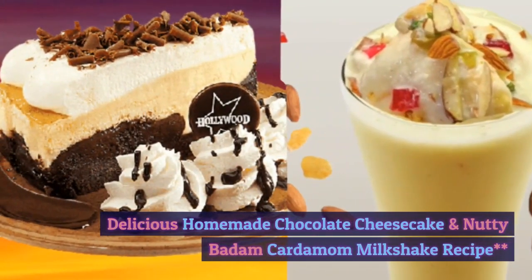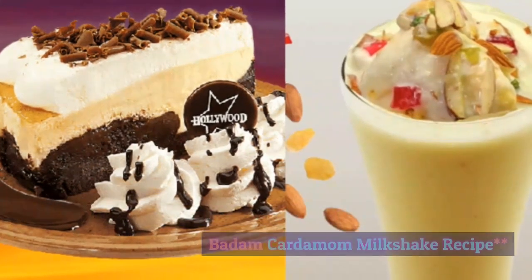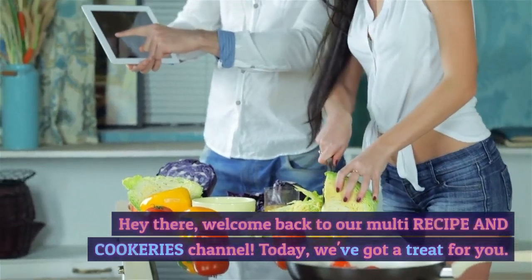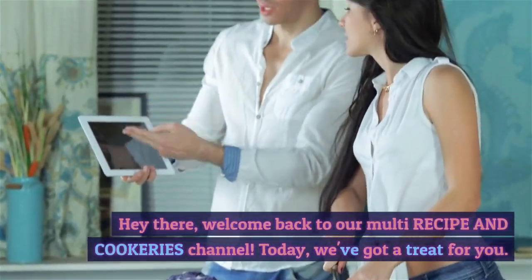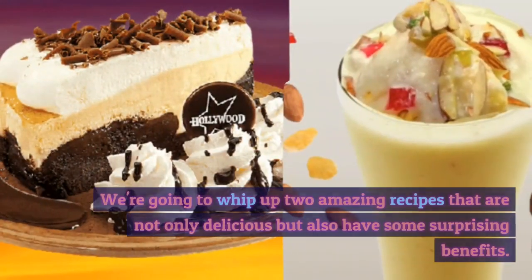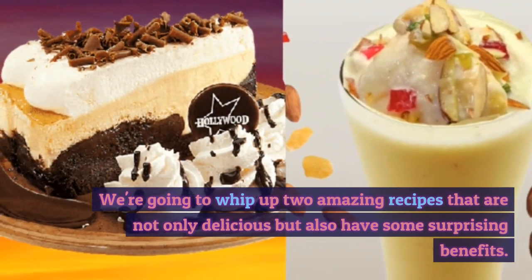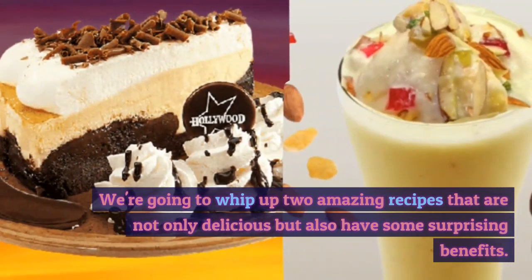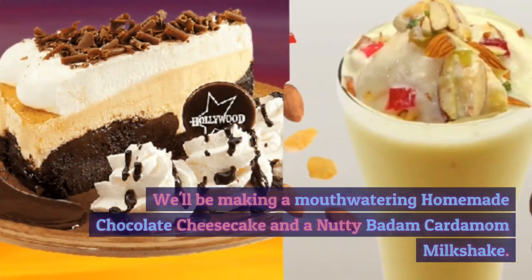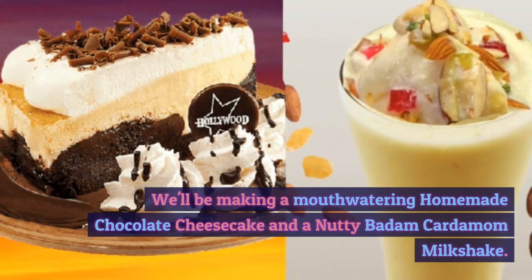Hey there, welcome back to our multi-recipe and cookeries channel. Today we've got a treat for you. We're going to whip up two amazing recipes that are not only delicious but also have some surprising benefits. We'll be making a mouth-watering homemade chocolate cheesecake and a nutty badam cardamom milkshake.